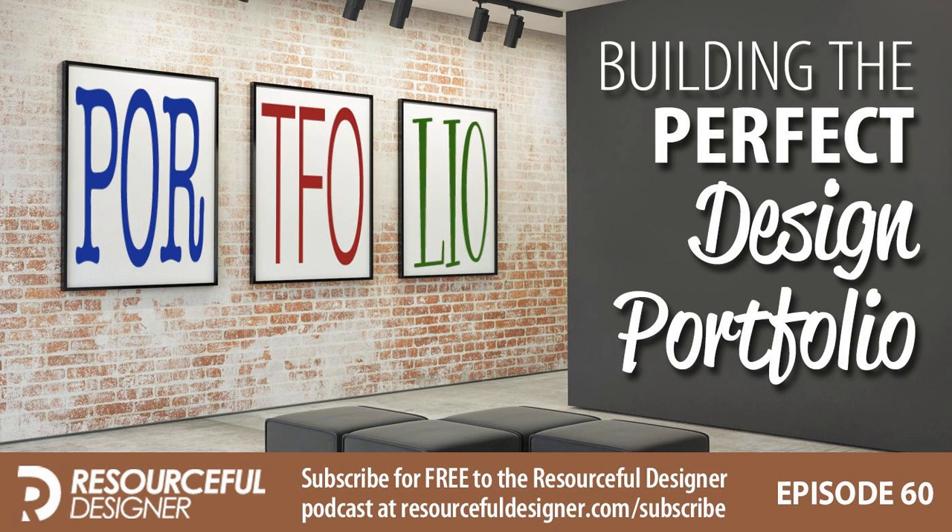This week's topic is building a perfect design portfolio — something I've been working up for a couple of weeks. Just a few days ago, Jason in the Facebook group asked a question specifically on this topic. He said he's new and doesn't have a lot of client work yet, and was asking what he should put in his portfolio. I told him to hold off and listen to the podcast.